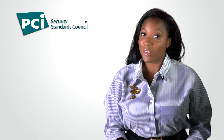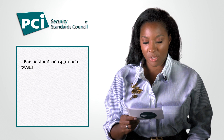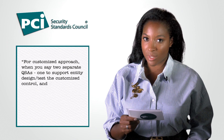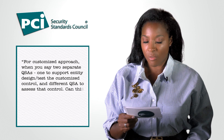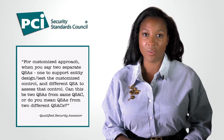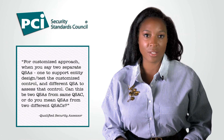And the final question also comes from a QSA: for the customized approach, when you say two separate QSAs — one to support the entity's design and test the customized control and a different QSA to assess the control — can this be two QSAs from the same QSA company, or do you mean QSAs from two different QSA companies? What I think this question is asking is: if an organization receives support from an individual qualified security assessor to help design and implement the customized approach, can that be the same individual assessor that also evaluates the effectiveness of that control, and can those assessors be from the same company?